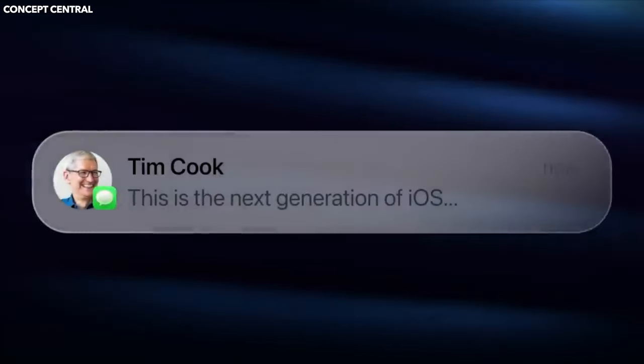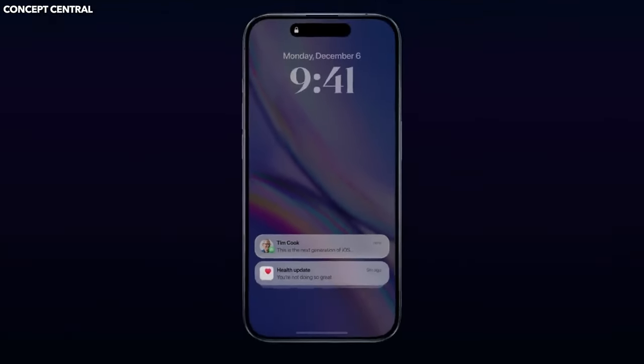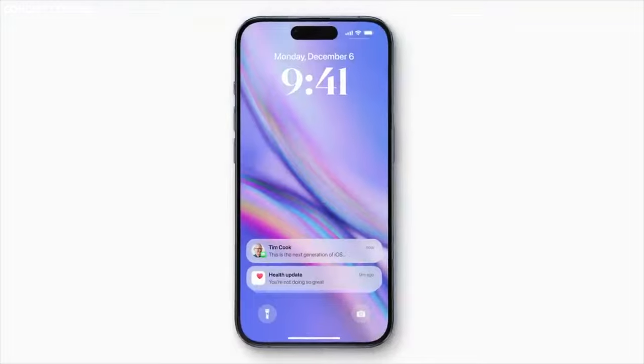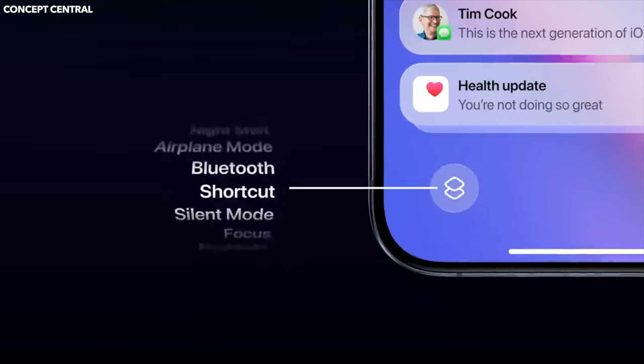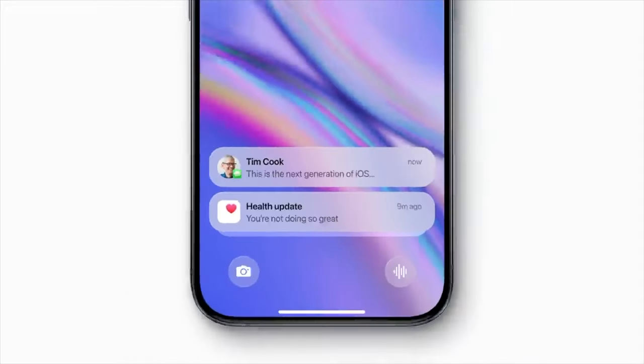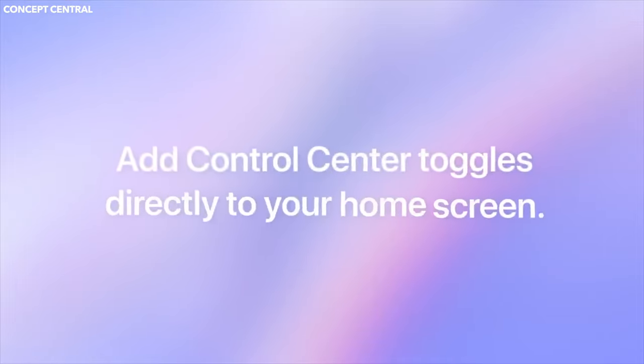Apart from the minor design changes, perhaps the biggest change will be with the software, and that is iOS 18. It's said to be the most customizable iOS version, completely powered by AI with a lot of powerful features coming in. Apple will be announcing iOS 18 officially at their developer conference this year, set for June 10.